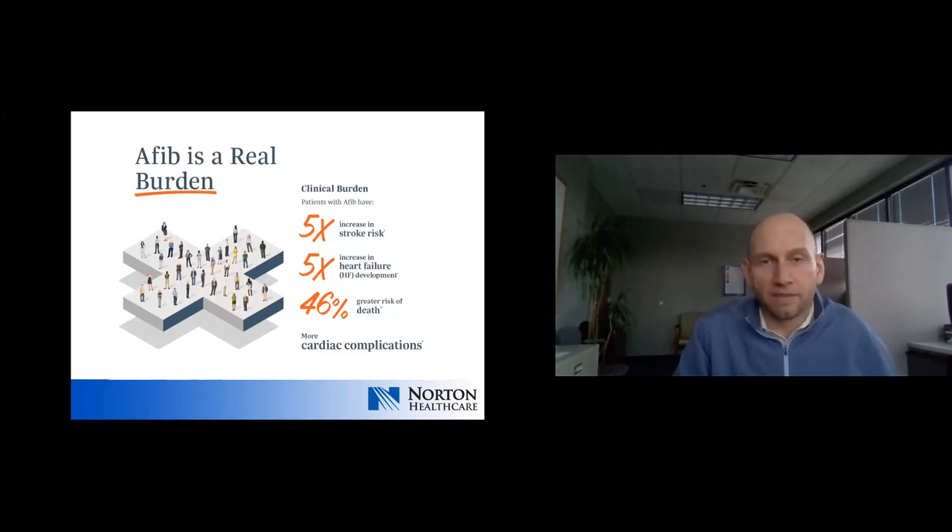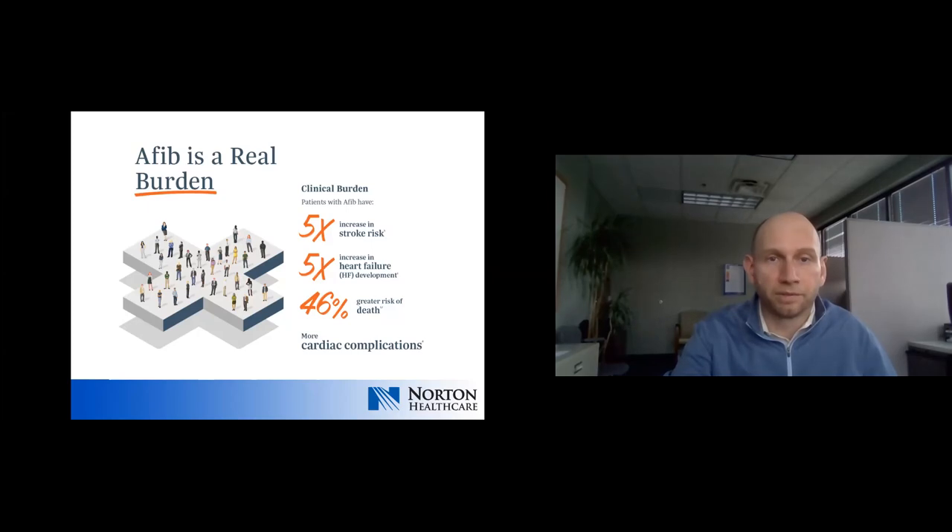The burden of AFib is significant. It's generally not a life-threatening rhythm condition; however, it's also not necessarily a totally benign rhythm condition either. There is roughly a five-fold increase in the risk of stroke, as well as a five-fold increase in the risk of developing heart failure. We'll talk about how to prevent both of those complications.